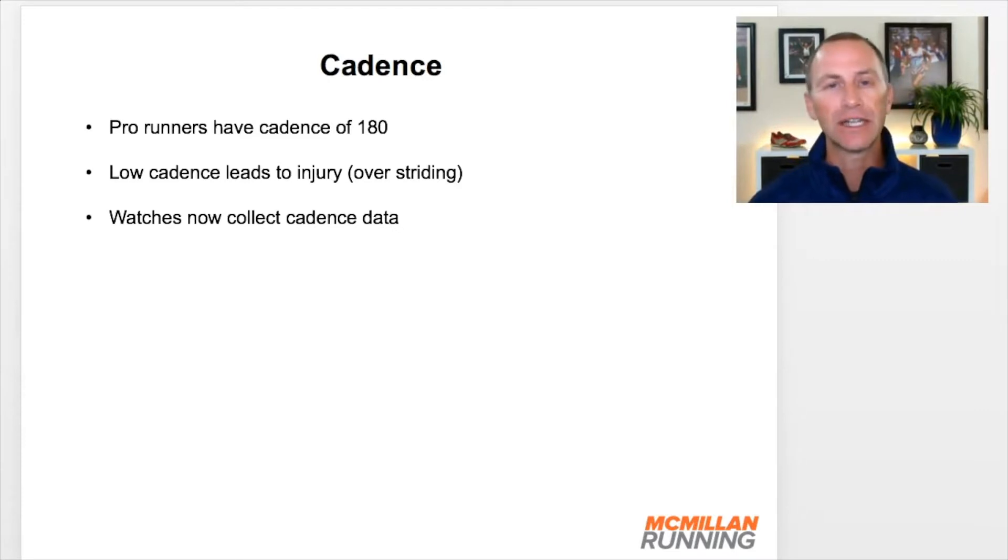There are three reasons. Number one, it was revealed that most pro runners run at around 180 steps per minute, or cadence. It was also suggested that a lower cadence leads to injury, typically from overstriding. And thirdly, now most of our watches collect cadence data, so instead of you having to count your number of steps per minute, your watch displays it. Now people can see and know their cadence in an easier way, which makes people more interested in that metric.